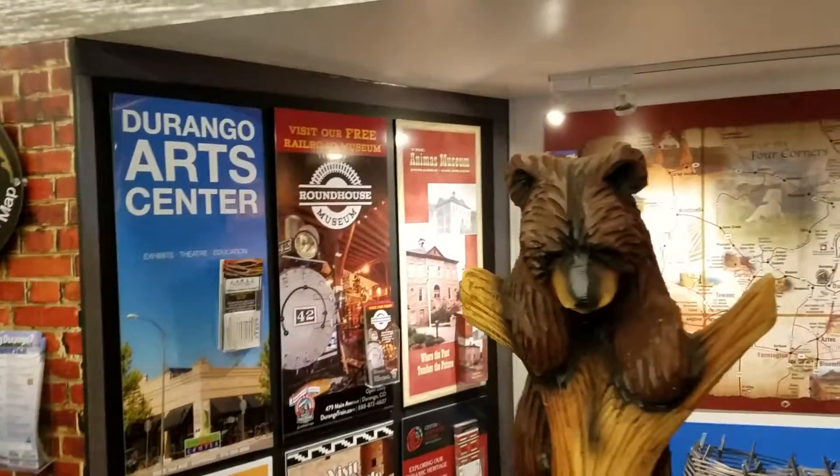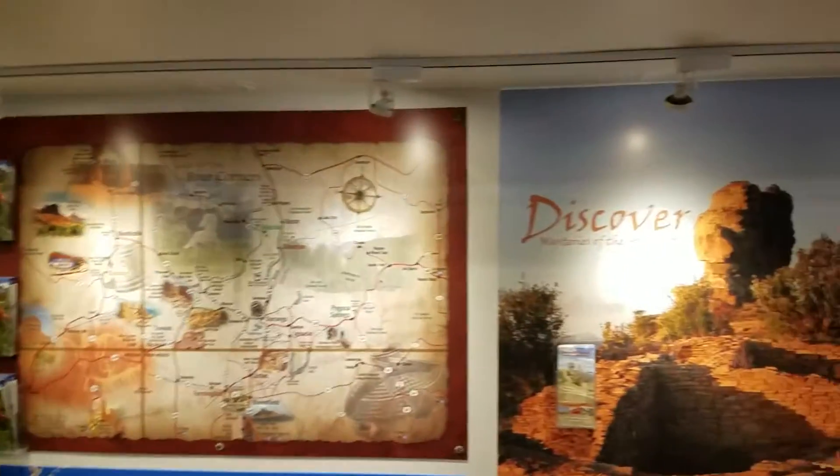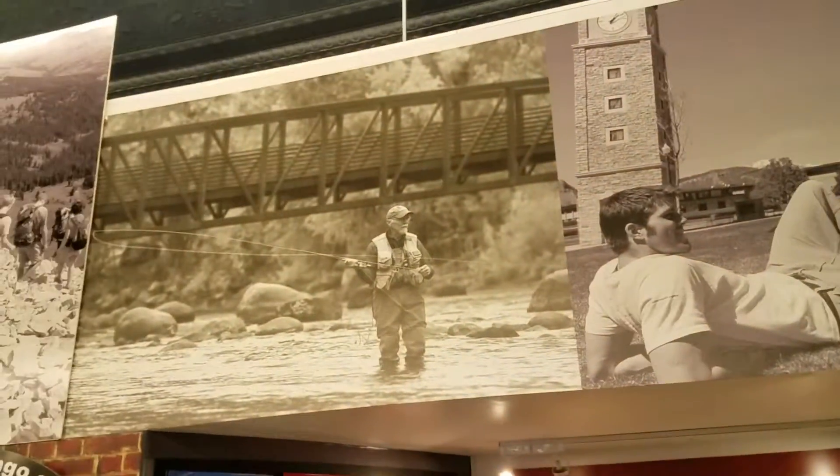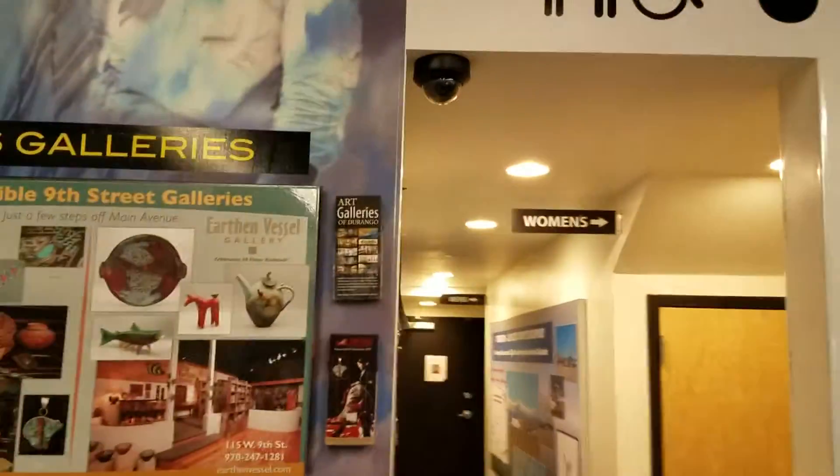This little area right here covers all the cultural things going on — Chimney Rock and Mesa Verde — and here's a display on the Southern Ute Reservation, which is the Native American community that's part of the Durango area.